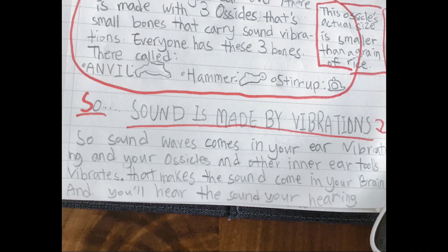Sound is made by vibrations. Sound waves come into your ear vibrating, and your ossicles and other inner ear tools vibrate. That makes the sound travel to your brain, and you hear the sound.